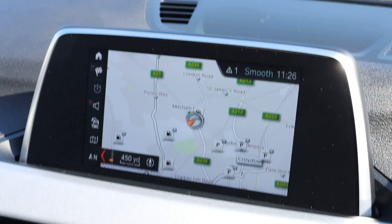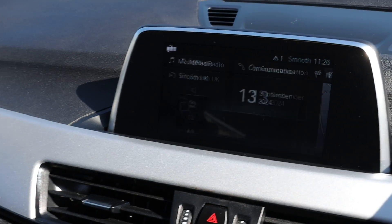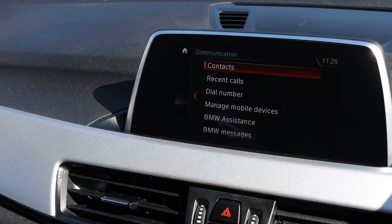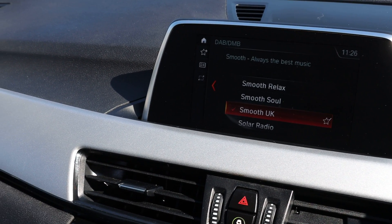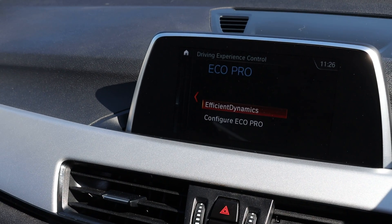The car has satellite navigation, Bluetooth telephone connection, Bluetooth audio, DAB radio, and drive select mode.